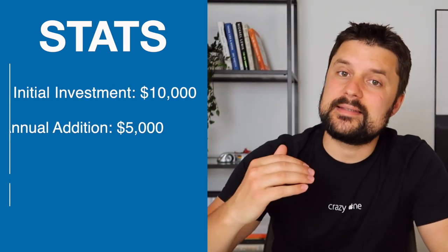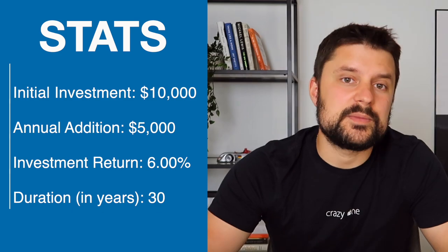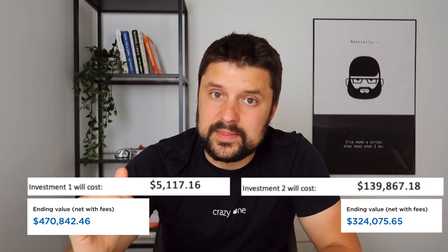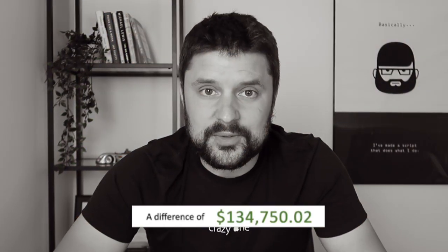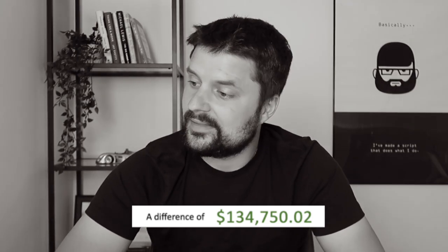Now let's compare a smaller portfolio over a longer term — say 30 years — with consistent contributions of $5,000 per year and an average return of 6% year over year. With a 0.06% expense ratio ETF portfolio, you're going to be paying around $5,100 in fees. But if you went with a mutual fund at 2%, you're going to be paying $139,800. The difference between these two is $134,000. You could put a down payment on a pretty good house with that money. How is this even legal?